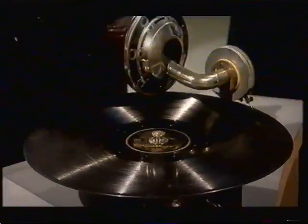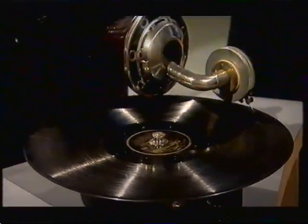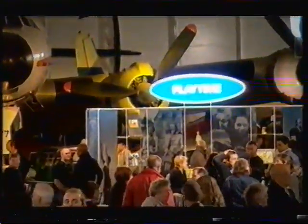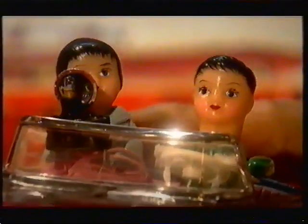It's getting louder and louder — there's no volume control. This is such a great toy. Thanks so much for bringing it in.